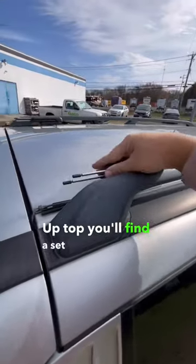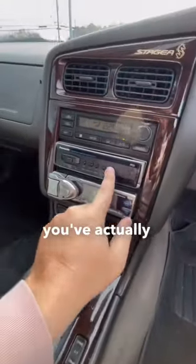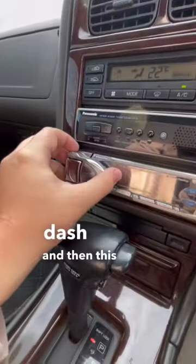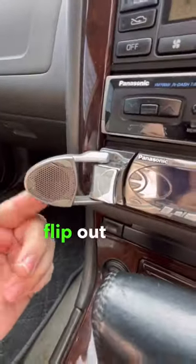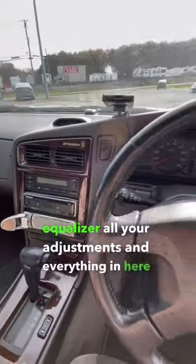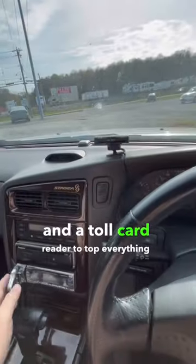Up top, you'll find a set of dual antennas, and that's because you've actually got a TV tuner that pops out of the dash. And then this radio has one of these flip-out little speakers. You've got your equalizer, all your adjustments and everything in here, and a toll card reader to top everything off.